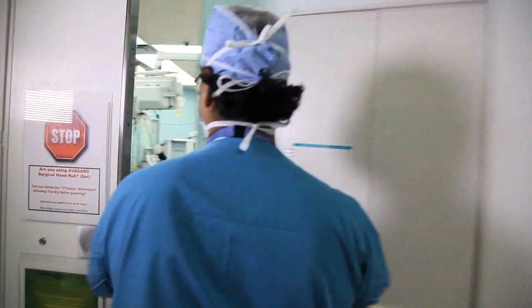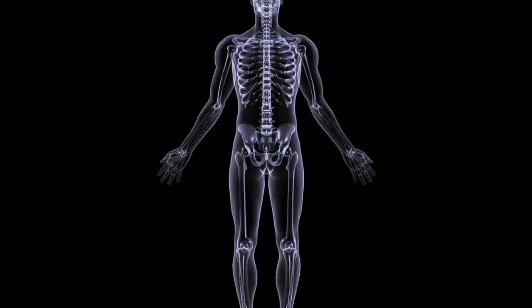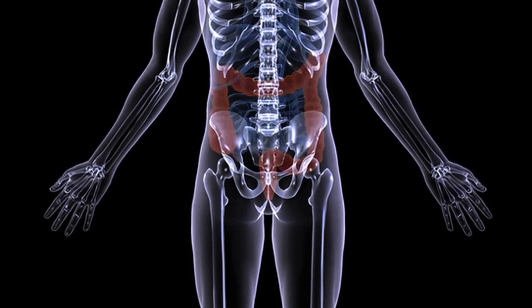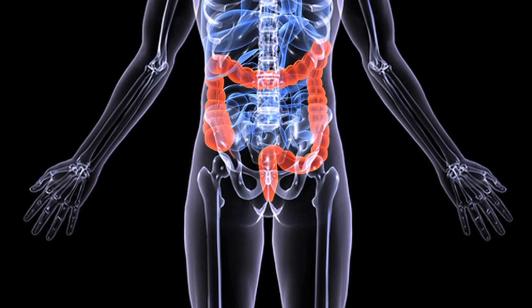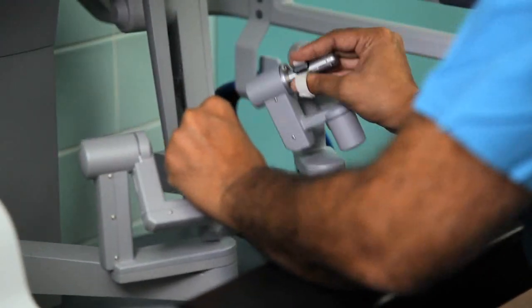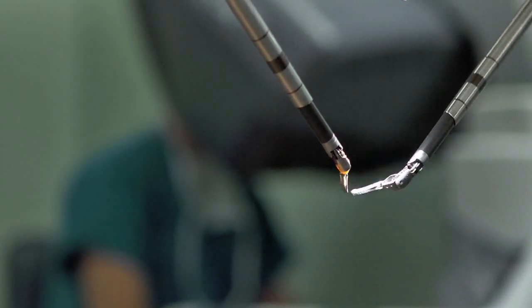One of the biggest advantages of utilizing the robotic approach for colon surgery has to do with the part of the colon called the rectum. The rectum is in a confined space within the pelvis, and working in this narrow space laparoscopically is very difficult and sometimes almost impossible. Utilizing robotic technology — the advantages of the high-definition camera, the dexterity and range of motion of the instruments — allows us to preserve vital structures in the area that we otherwise would have a very difficult time accessing with a minimally invasive technique.